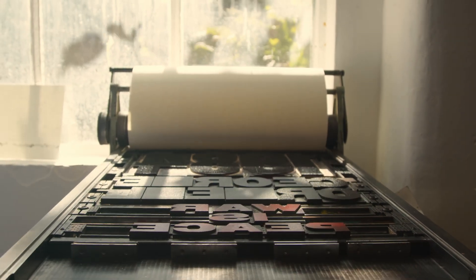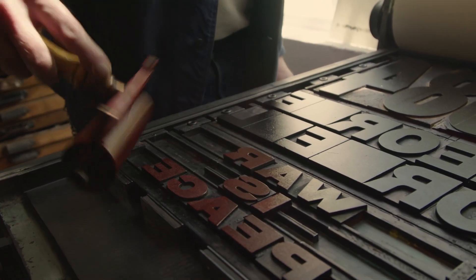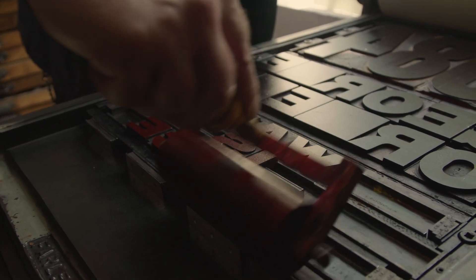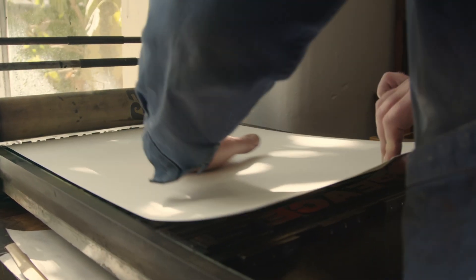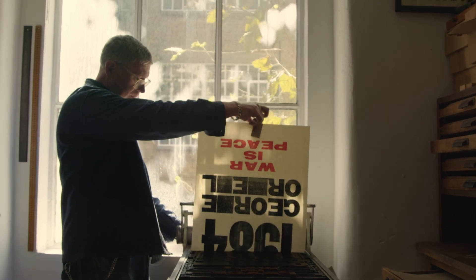I do like designing with just type, and letterpress is a very physical way to work. It's anxiety-free in the sense that, as a graphic designer, you normally have any font, any size, any color — but when you're working with wood type, you're limited to what you've got and to the size of the page you're printing on. If you don't have enough of what you want, or it's too big, you can't use it. I like that. The limitation is a kind of freedom.